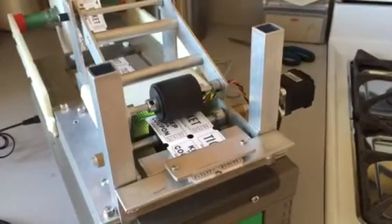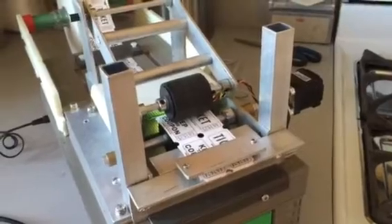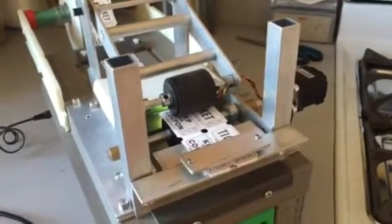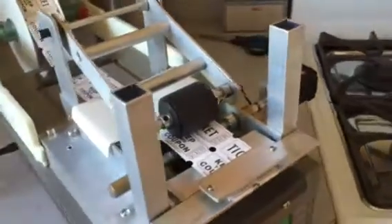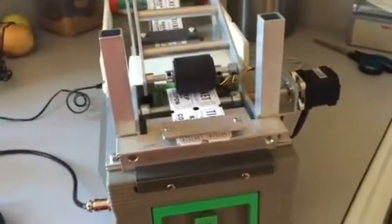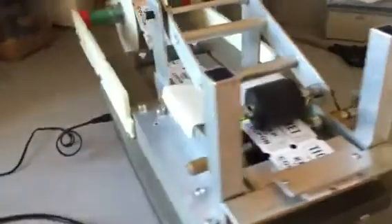We'll probably sell about twenty-five hundred dollars worth of raffle tickets within that couple hours before the raffle, and to do that manually has been quite the challenge. So this is what I created as a prototype — this was originally a manual ticket dispenser.